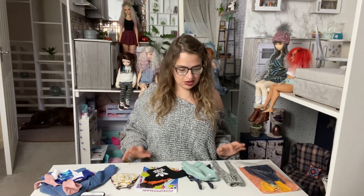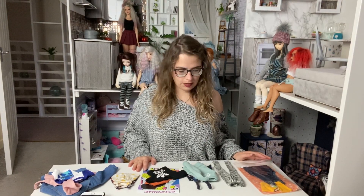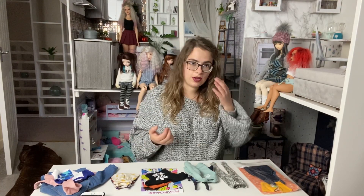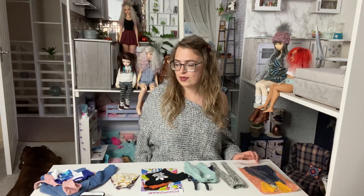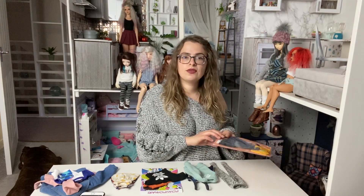I've been asked a lot about my doll clothes and where I buy them, so I decided to make a video showing items of clothing I have and where I bought them. I'm going to put links in the description to the shops. Obviously you won't be able to get exactly the same items since some will be out of stock or I bought them years ago, but you can get something similar.